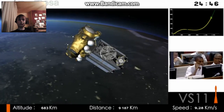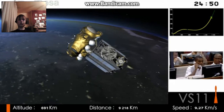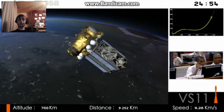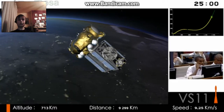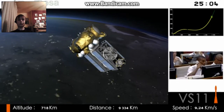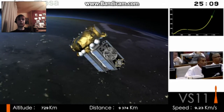We're coming up to the point where Fregat will switch off its engine. You can see on the top right-hand side of the screen, if you look at the curve, we really are climbing into space now — our altitude nearly 704 kilometres above the Earth, flying at over 9 kilometres per second. Fregat has cut off its engine, and we're in the ballistic phase, meaning we're travelling without propulsion.